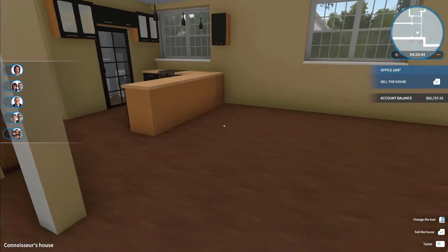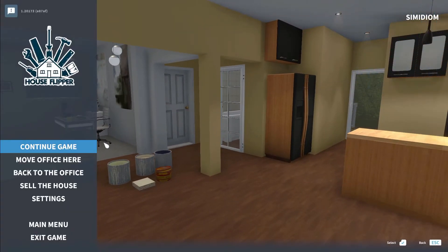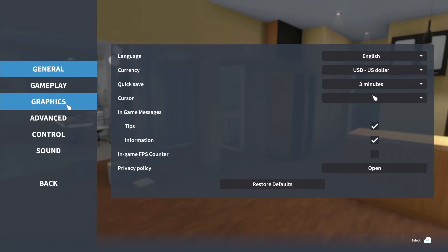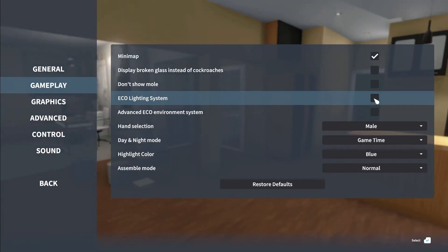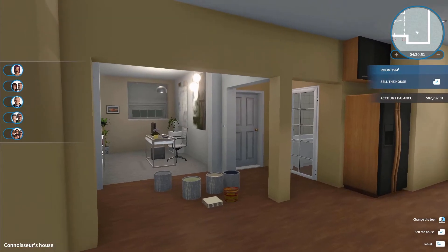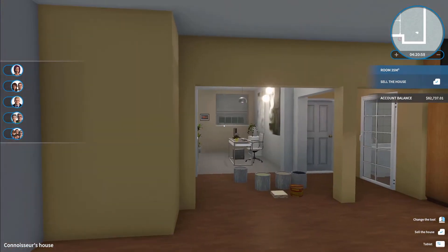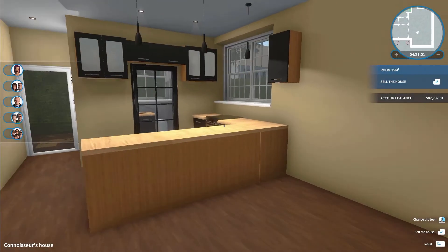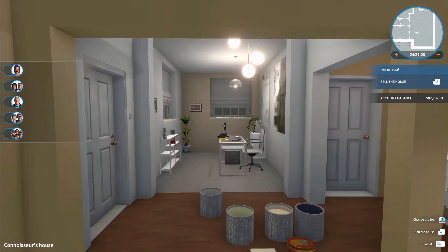We aren't going to do anything about the outside of the house at all. Also, thank you very much to Patch — he said that in settings we can actually make a change. He mentioned the eco light system. If we click that and go back, look at that — all the lights are on with no turning on and off. I've seen so many people complain about that, and I've complained about it myself, so I appreciate that, Patch.